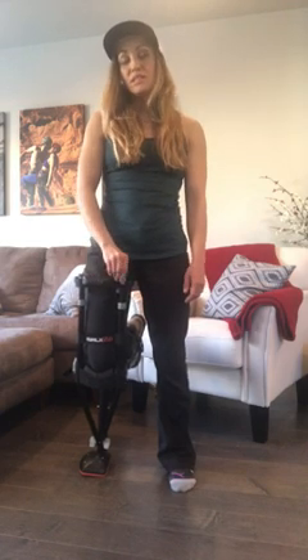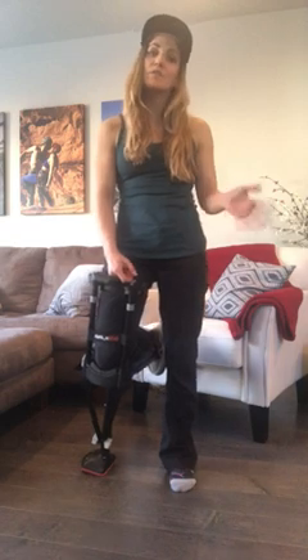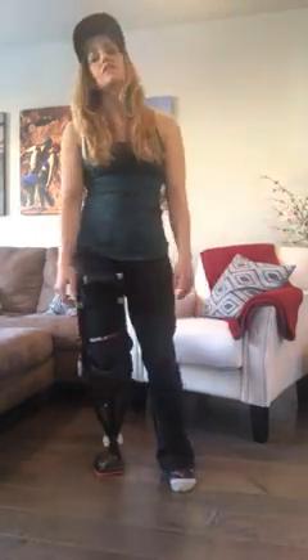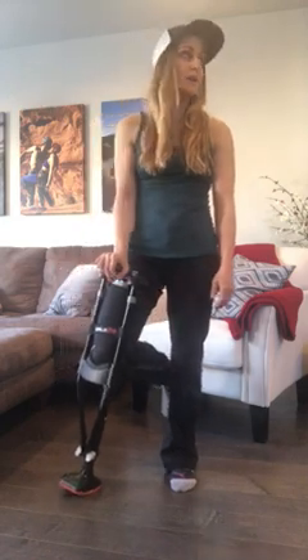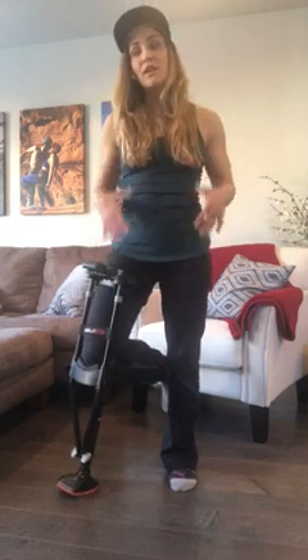It hasn't really slowed me down. The only thing that has is that people ask about it — which was okay for the first week or two, but got really old when I'm seeing 20 to 30 patients a day. I walk in the room and they say 'Oh my god, what happened to you?' and then ask all about it. I have that conversation at least 20 times a day, so I kind of want to get a t-shirt that says 'don't ask me about it.'